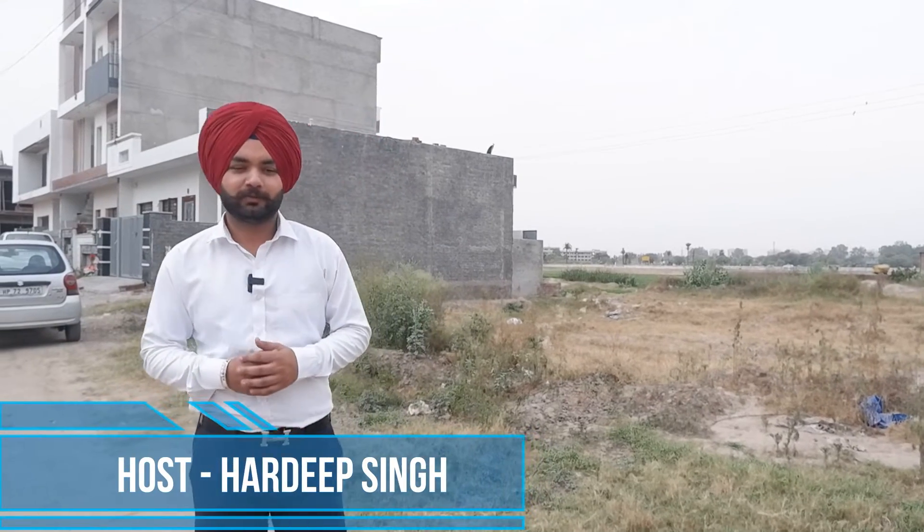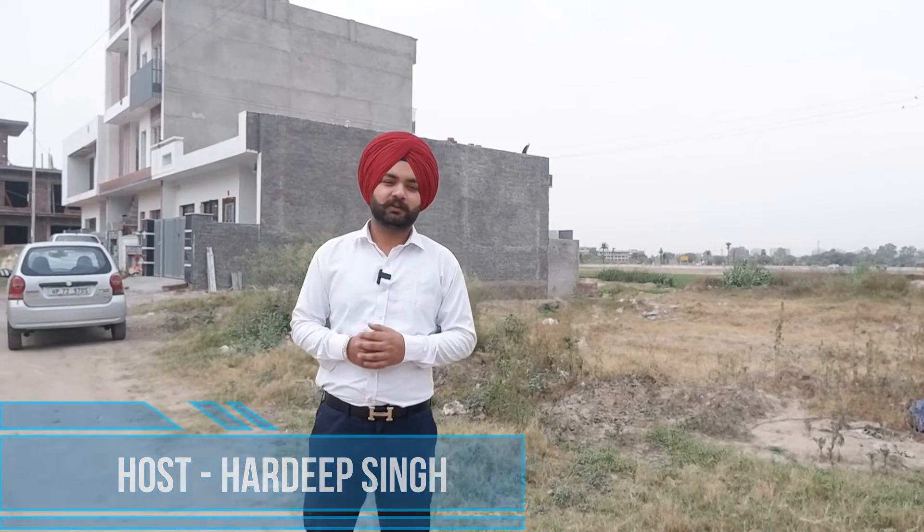Hello friends, welcome to your favorite channel, your property guruji. Friends, there are many queries about property in the local sector. There are many sectors, but the main demand sectors are 91 and 92, which is exactly on the airport road.